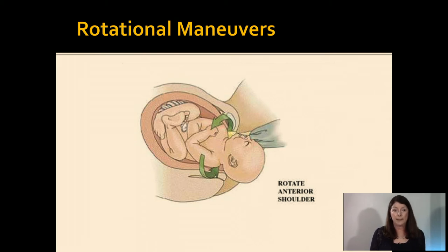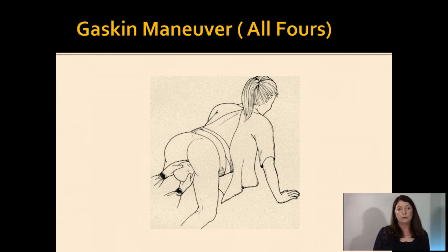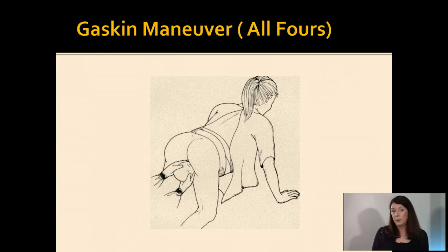If that doesn't work, the next go-to is delivery of the posterior arm — a new ACOG recommendation. Computer simulations show there's less force applied to the fetus, theoretically resulting in less injury, and doing this maneuver will relieve 95% of shoulder dystocias. If that fails, go to rotational maneuvers — push on the posterior shoulder or the anterior shoulder. The name doesn't matter; you just need to change the diameter you're delivering through. If all maneuvers fail, as a last resort, the Gaskin maneuver or all-fours position can help — gravity will disimpact the shoulder, though it's disorienting for the provider. Nurse midwives love this position.